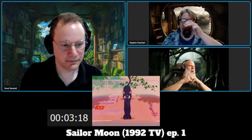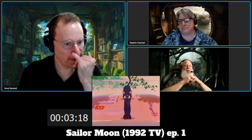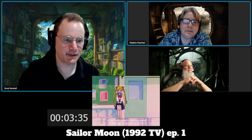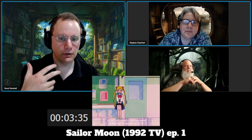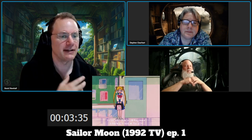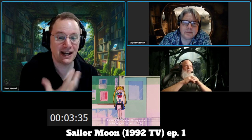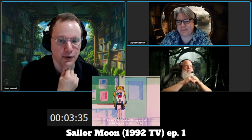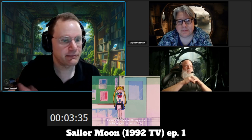Has Sailor Moon always canonically been 14? I always thought she was 16 or 17. So far this feels like a fairly typical magical girl in normal life — somewhat clumsy, somewhat forgetful, otherwise a nice girl. I'm not sure how far back this goes. Is she more of an idiot than the typical magical girl at the time? I just don't have enough experience to say.